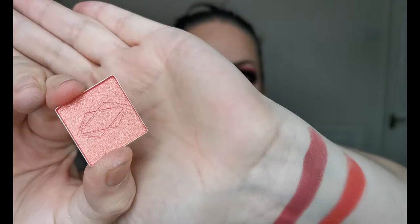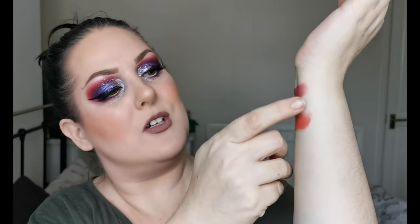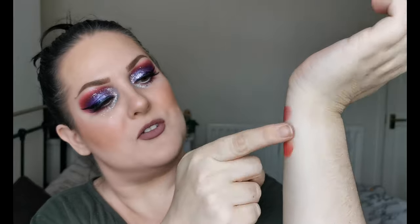Fahrenheit looks like this — look at that. I might have to fill that space with one of the shimmers. That there is Fahrenheit — beautiful! Moving into the shimmers, I first have Backdraft. Look at that — it's got a real shift in it, like a peachy tone to a red.